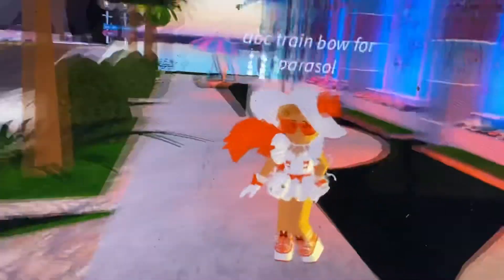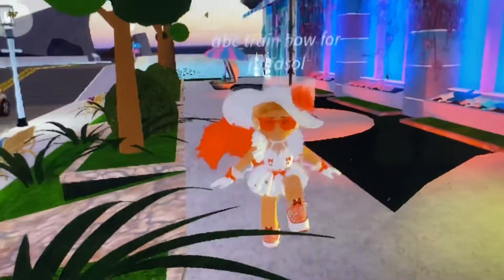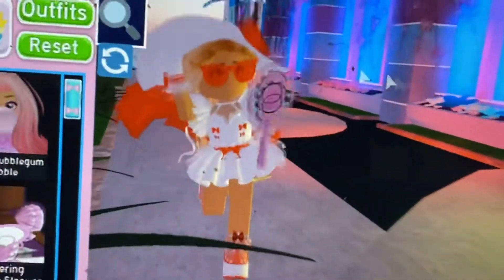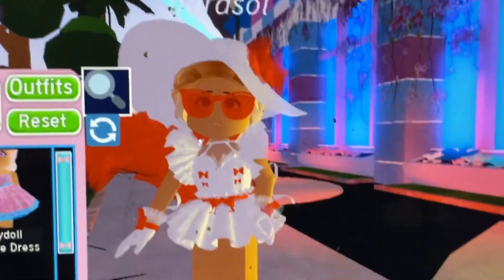Hey everyone, today we're in Royal High and basically this is the new update — the mini skirt got reworked. So basically, this is what it looks like for the picture.